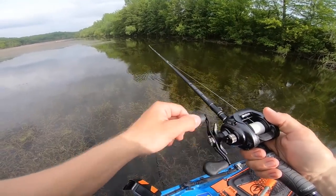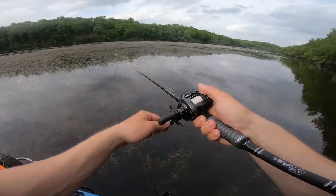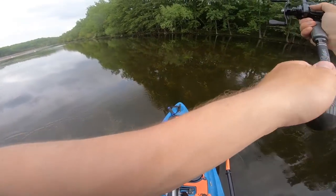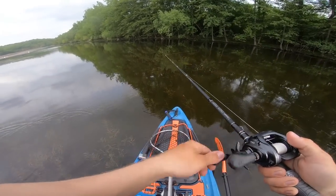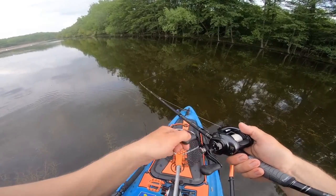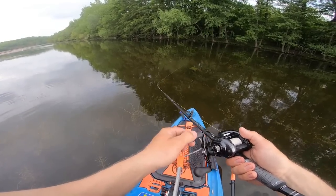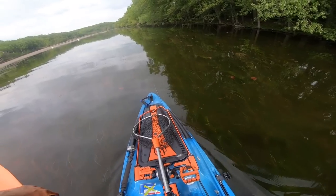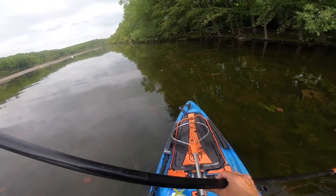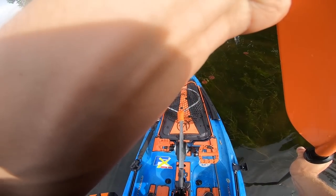There's a definite inside edge and outside edge. I'm fishing the inside because it's shallow. It could have been a bluegill — holy moly, that's a bass! Two bass — a female and a male.